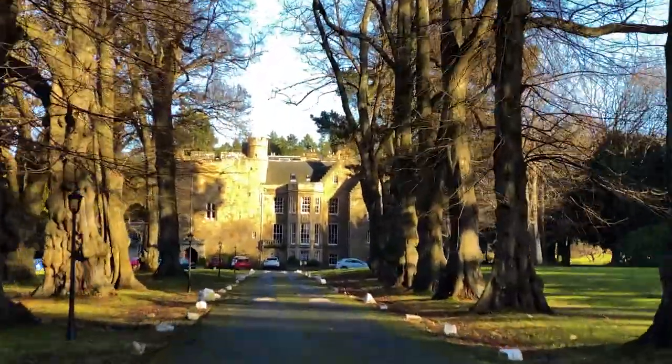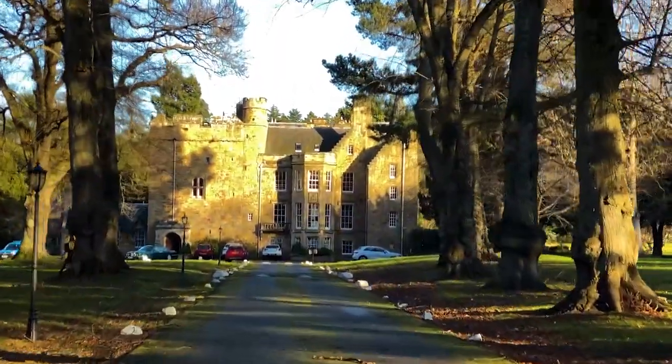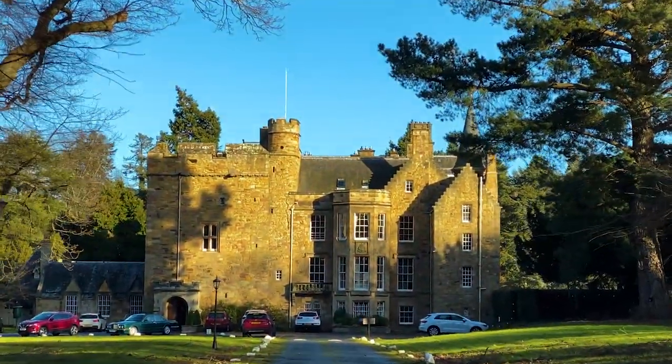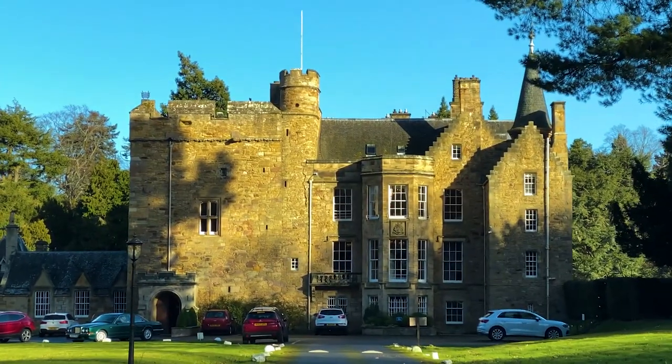There are definitely some battlements up there on the top. History first mentions Carberry Tower back in the 11th century, but the majority of these buildings and the estate date back to about 1547.